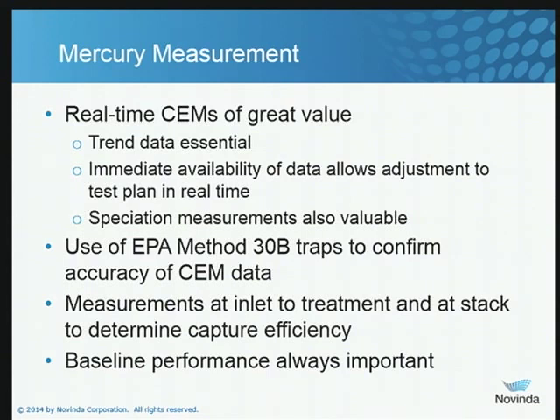Mercury measurements — as I have previously mentioned, real-time SEMS are something I'm a real believer in. There are a number of vendors that do a great job. They'll bring the system in, make sure it's calibrated, and keep it well maintained during a trial so you get quality data. The trend data is important and very useful. A SEMS gives us immediate feedback — real-time data. You can sit there and see if a condition is going to meet MATS or not. If it's not, you may do some tweaking to your test matrix in real time. For example, if two pounds per million ACF is not sufficient but four pounds per million ACF gets you down to half a pound per trillion BTU, you may go back and run a case at two and a half or three pounds per million ACF to see where that curve fits on an interpolation basis.